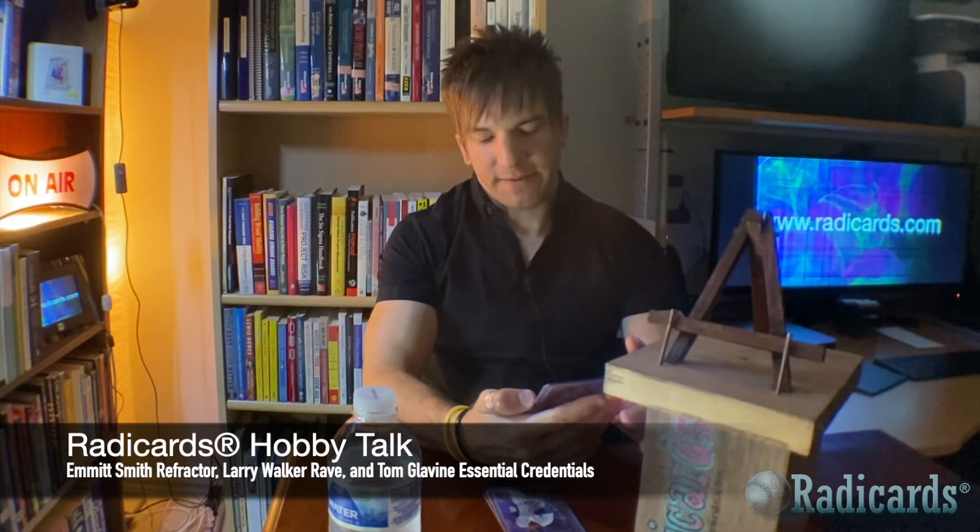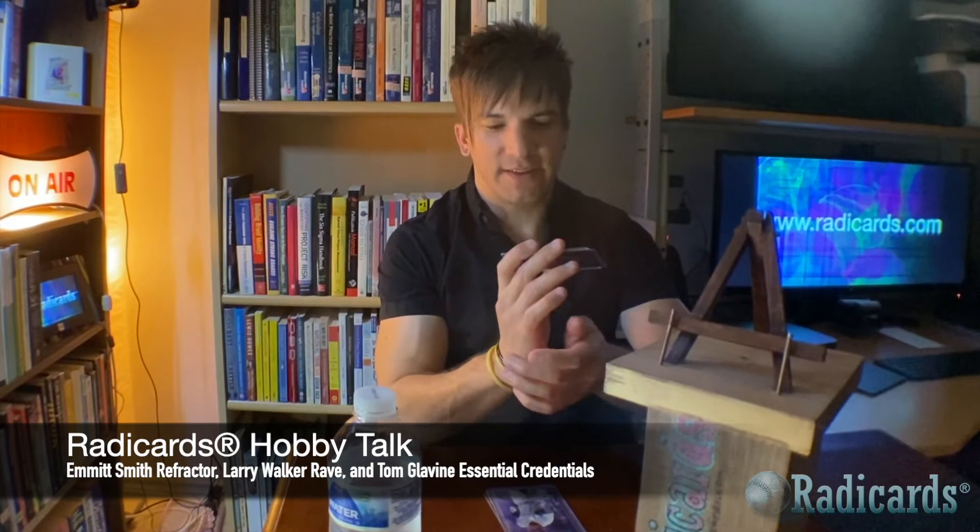This last one was acquired at a shop. This is 2000 EX Essential Credentials Future Tom Glavine, numbered to 26. Great card to have. When we moved here in October of last year, that month I went over to the shop that had this card and it was still sitting in a showcase, and I was like, 'I'm going to have to keep an eye on that.'